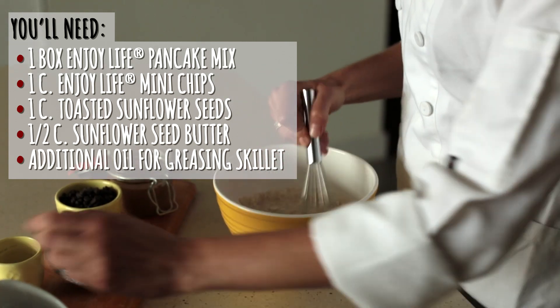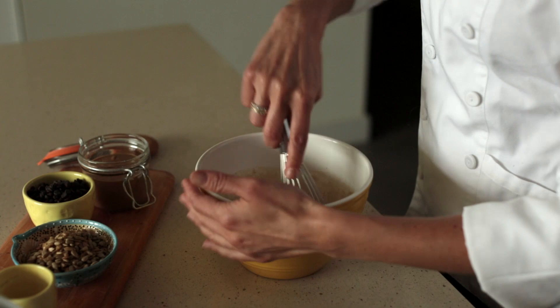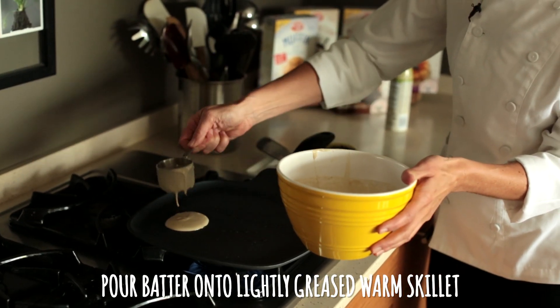So we're just going to add our oil and water, and then a little bit of vanilla, mix that up and it should be nice and thick in about five to ten seconds, and like everything else with Enjoy Life, it's egg free, which is super great.